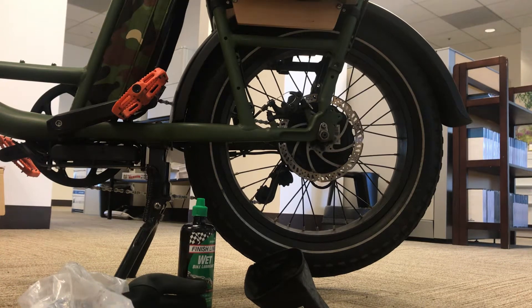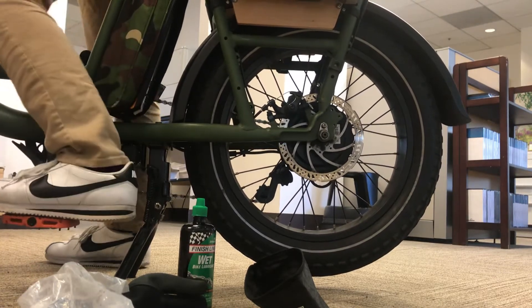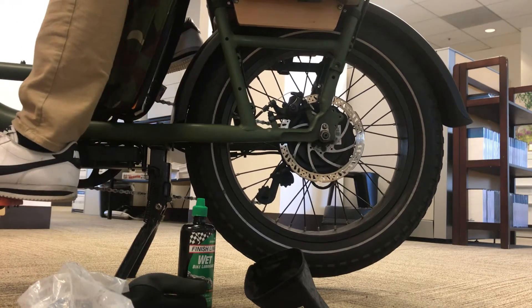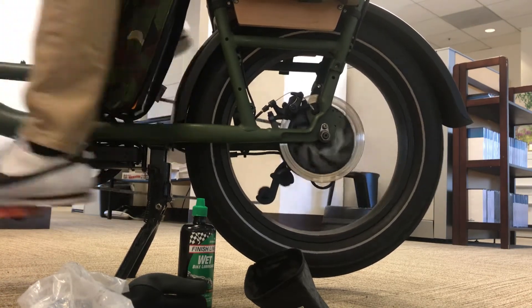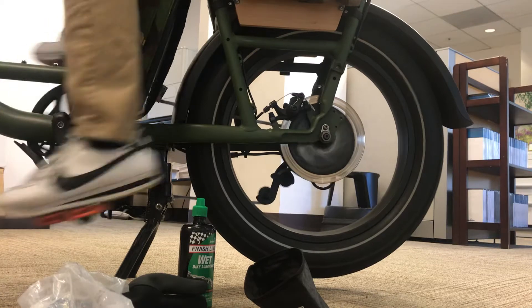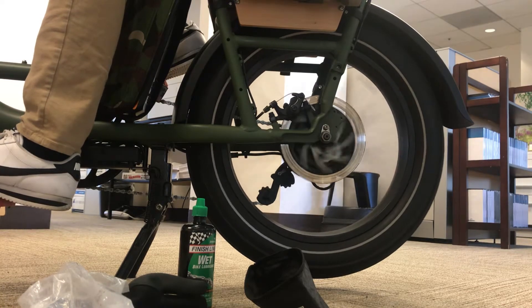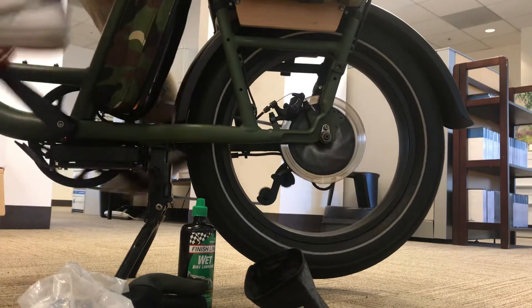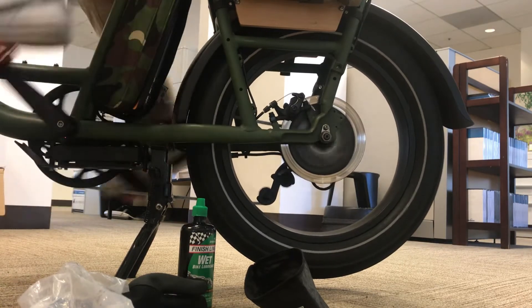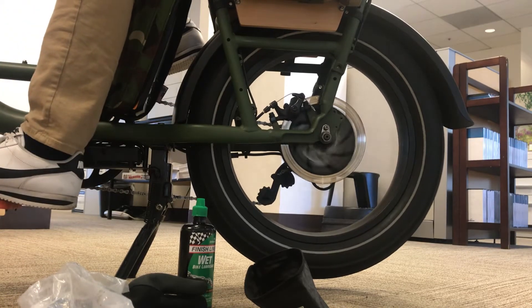All right, let's assist with the rat runner problem. Rat number one, this is two, this is three.